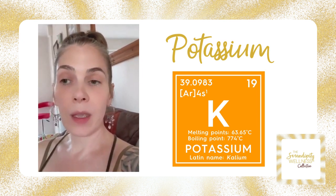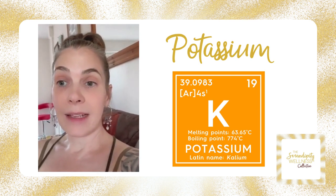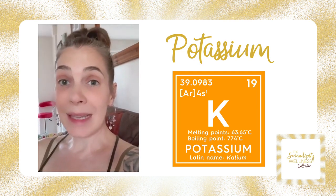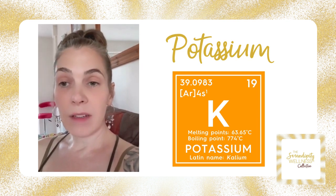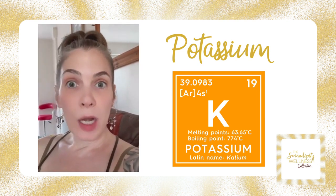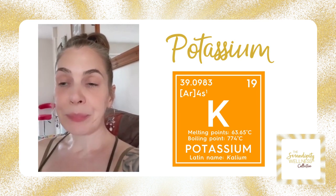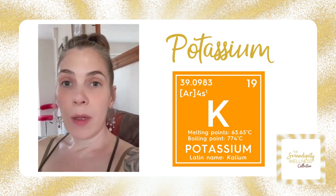A deficiency is definitely more common than an excess. If you've got any allergies you can be deficient in potassium, because again it's all to do with cellular function. Symptoms include constipation, fatigue, and irregular heart rate. Low blood pressure and low blood sugar are definitely associated with potassium deficiency.